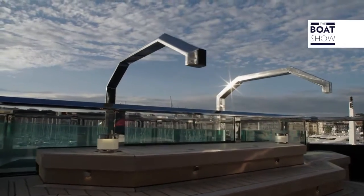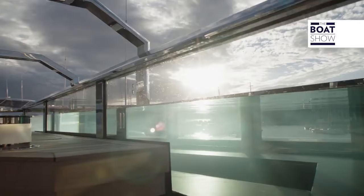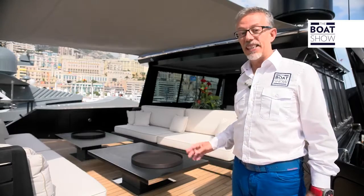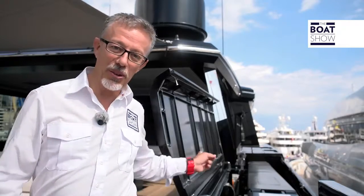Here on the upper bridge, behind me there's the swimming pool with glass walls and steel handrails. The furniture on this bridge can all be modified to how you want it — you can move the pieces, the tables, the sofas. Too much like hard work? No — cranes do it all.